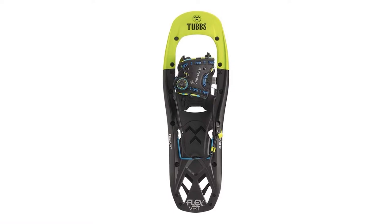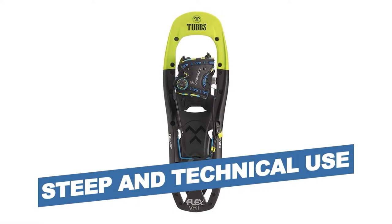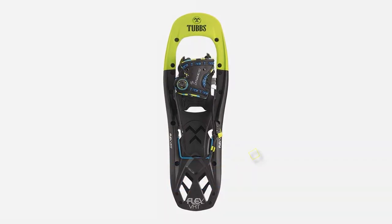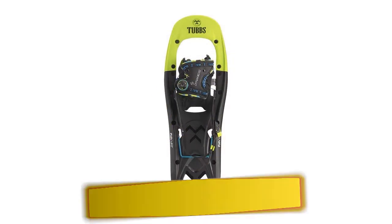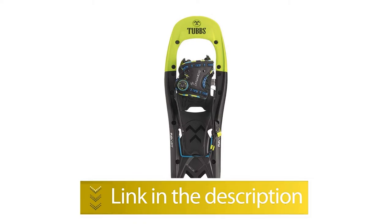Notable Features: Fully featured for steep and technical use. Users rated this product 4.7 out of 5. Check out the description below for additional information.